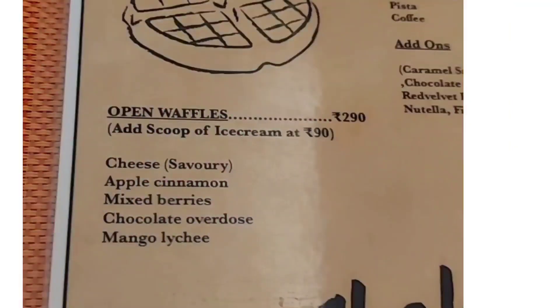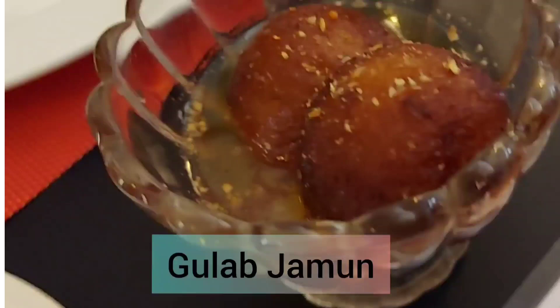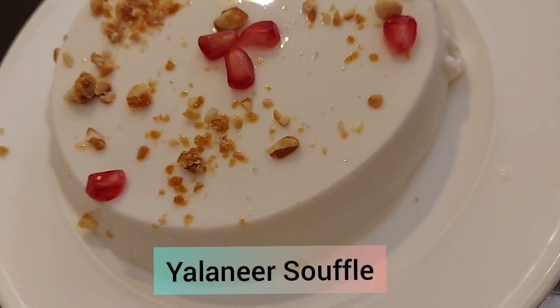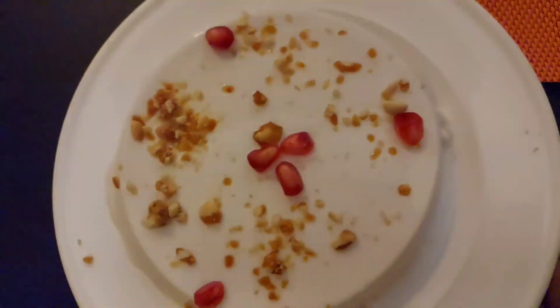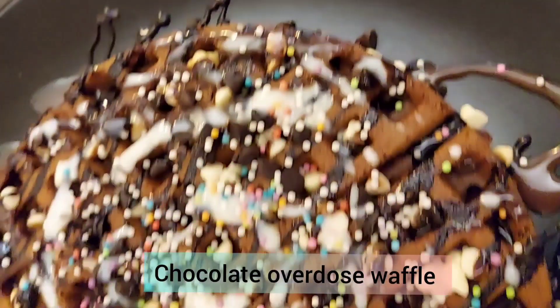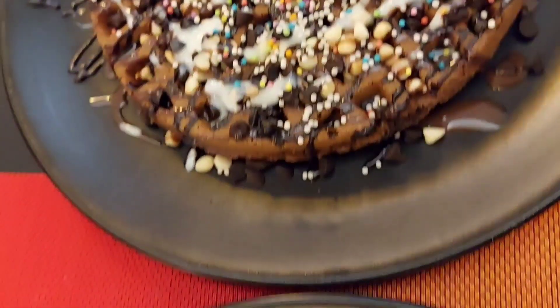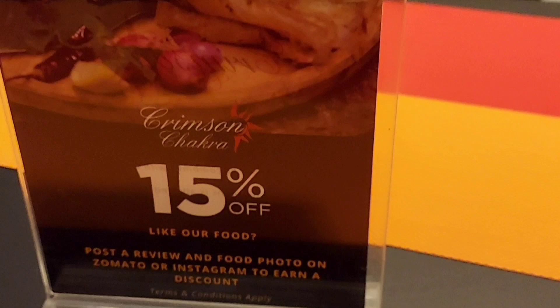This was the dessert menu, and they had a good variety of desserts. The first one was everyone's favorite, Gulab Jamun. The next one was the Elaneer Soufflé — a friend recommended it, and I must say it was so delicious and refreshing, made out of fresh tender coconut. We then ordered Chocolate Overdose Waffle and the Ferrero Rocher Waffle — the best one was the Ferrero Rocher.